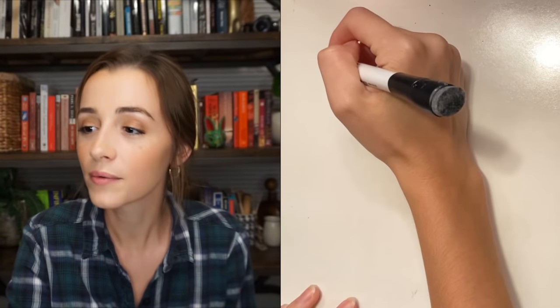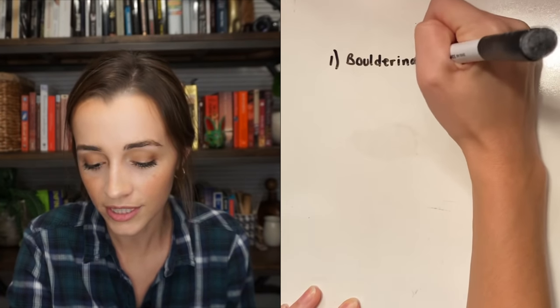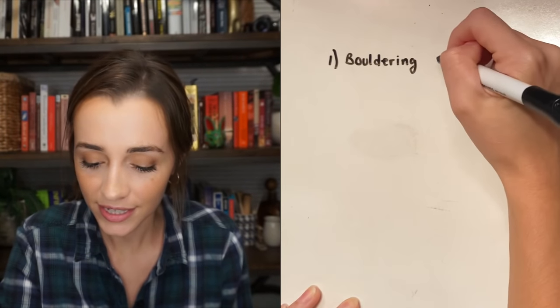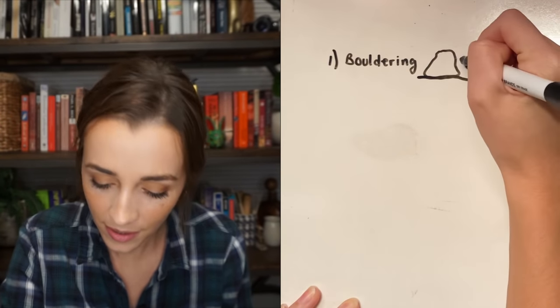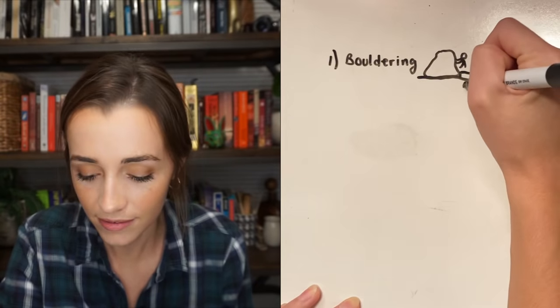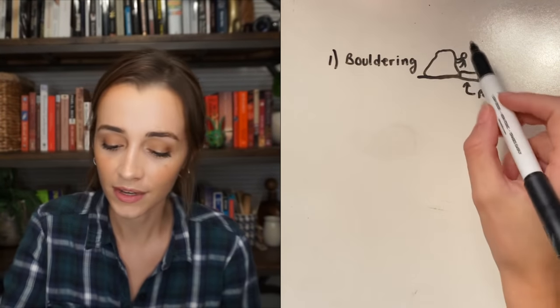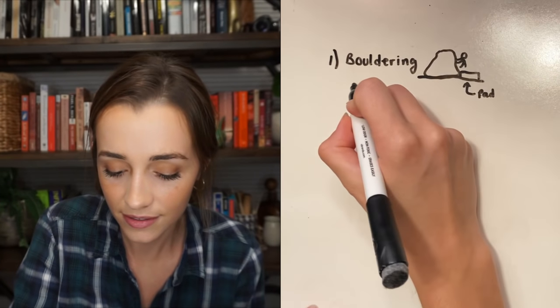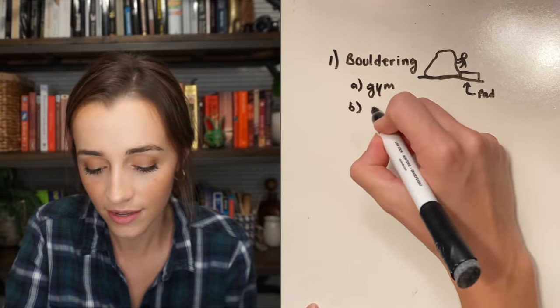So the first thing we can talk about is: what is bouldering? There are four types of rock climbing. Bouldering is when someone climbs a rock and there's usually a pad, so when they fall they land on the pad.